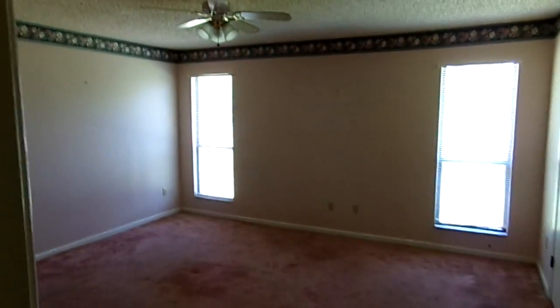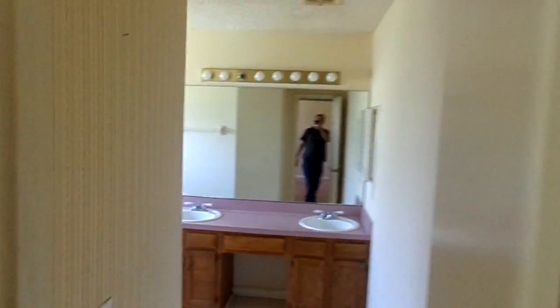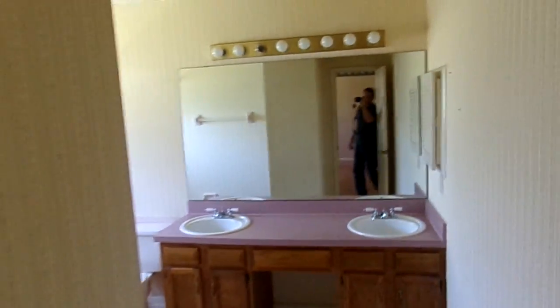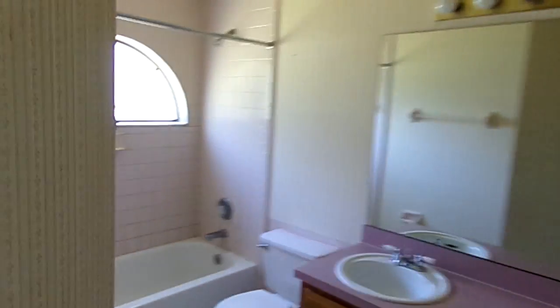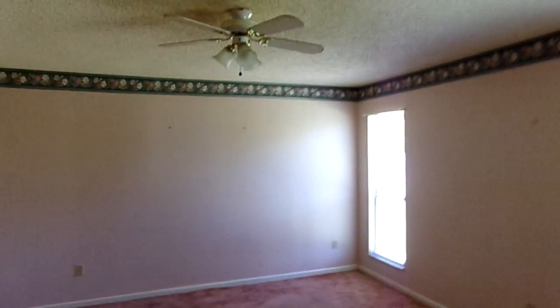First on the right is the master bedroom — it's a large master bedroom with a walk-in closet, ceiling fan, and border wallpaper. Here's the walk-in closet. The master bath has a commode, tub and shower, and a nice half-moon window. Heading back out of the master bath and bedroom.